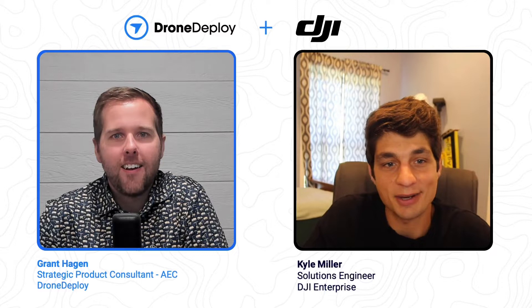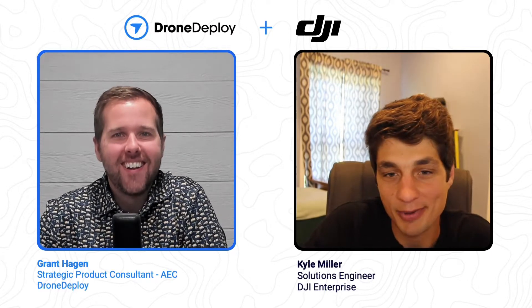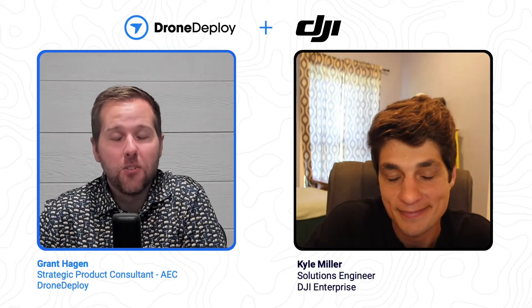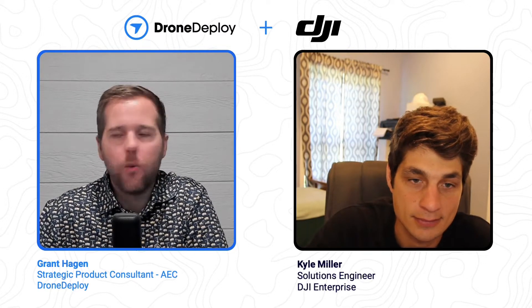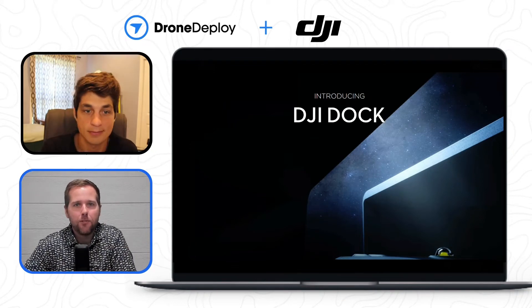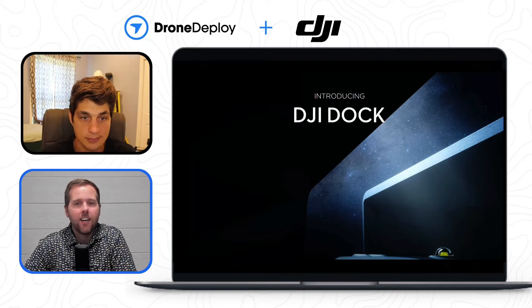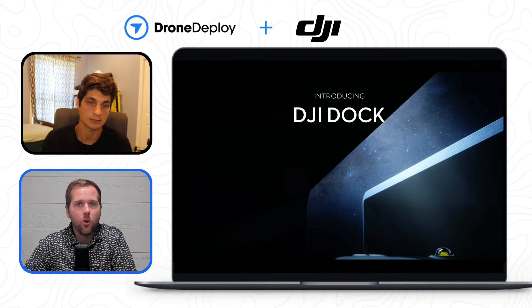Kyle's going to walk us through a little bit more about an announcement that came out in March around DJI Dock, which is really flipping this whole idea of data capture from a drone on its head. Really exciting stuff that got announced. We have just a few slides to go through and give a little more context and background of what this is, who it's affecting, and how you can get more information about it.